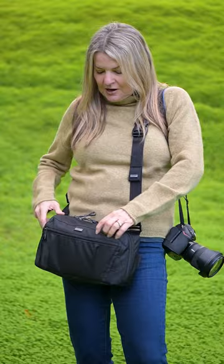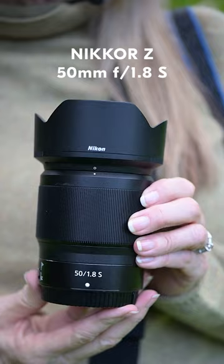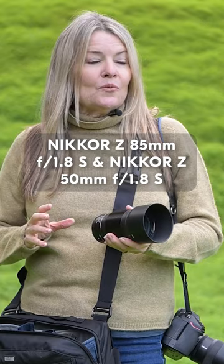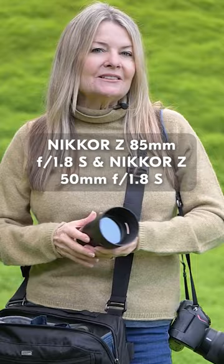I have a 50mm f1.8 and 85mm f1.8. These are great lenses. They're lightweight and easy to carry when I'm walking around doing street photography, but I can still get that great shallow depth of field.